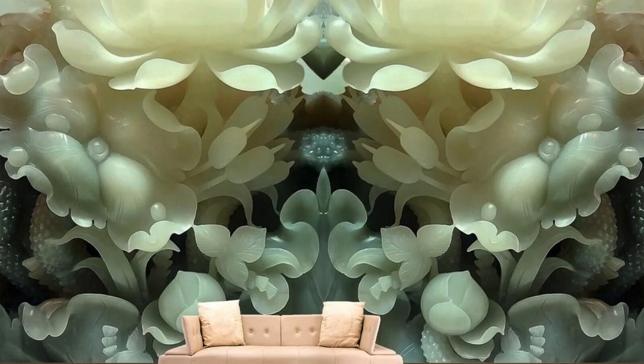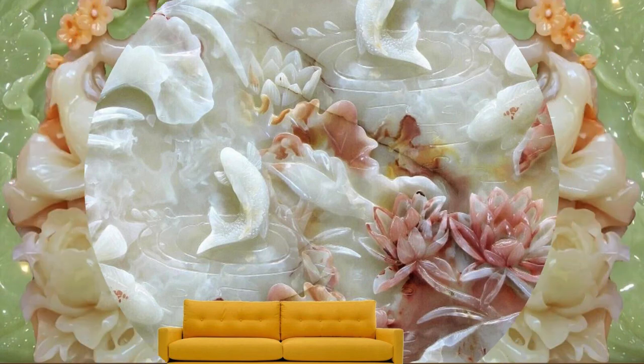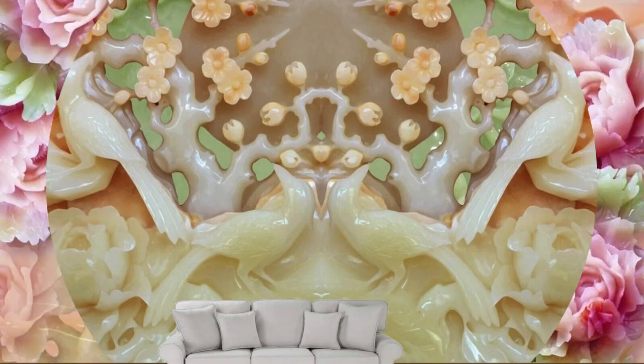In the realm of 3D wallpaper, your surroundings become an immersive narrative, telling a story that evolves with every glance. Moreover, the technological advancements in 3D printing bring forth a level of detail and realism that was once unimaginable. From intricate floral motifs that bloom across your walls to cityscapes that transport you to urban vistas, each wallpaper becomes a masterpiece, meticulously crafted to captivate and inspire.